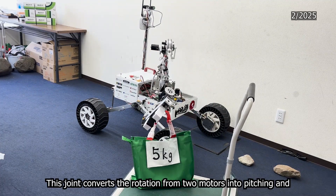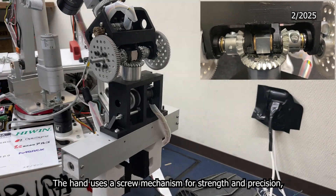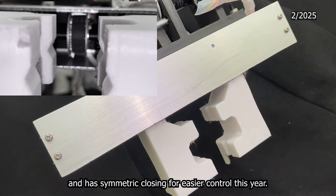This joint converts the rotation from two motors into pitching and rolling motion in one streamlined design, reducing mass. The hand uses a screw mechanism for strength and precision, and has symmetric closing for easier control this year.